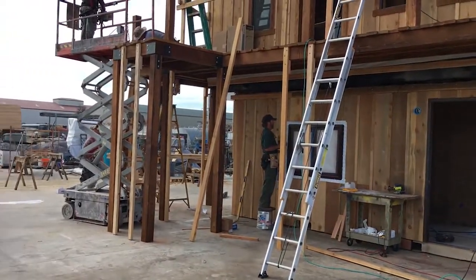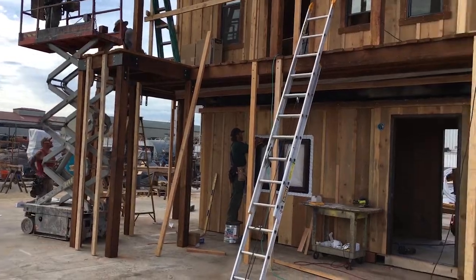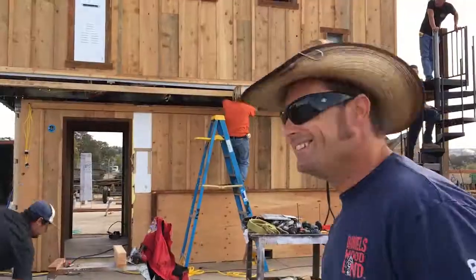Hey y'all, John Daniels here from the Daniels Woodland Show, and this is week three of a super crazy build. We're building a two-story log cabin that's going to go to a huge trade show in Florida. There's a lot to do, but come with me and check it out.